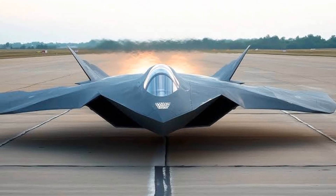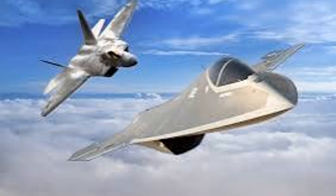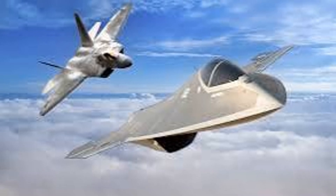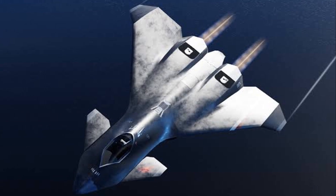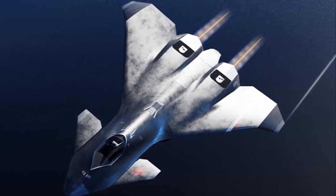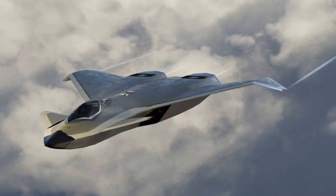The design of the F-47 focuses on sustainability and supportability, aiming to reduce the logistical burden associated with maintenance and operations. This could lead to greater aircraft availability and a more streamlined deployment process.